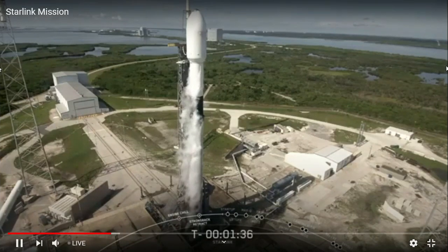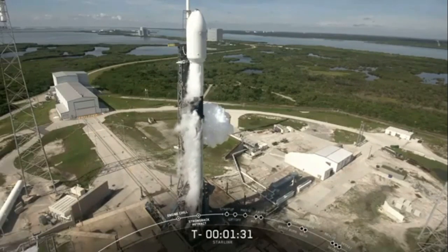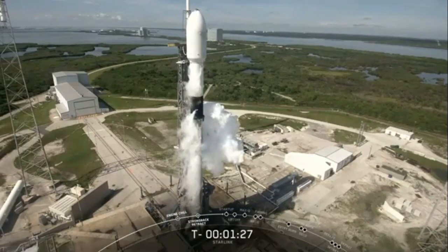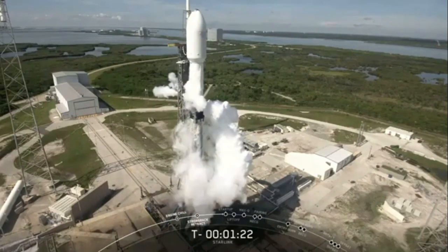I just noticed that all fuel tanks and liquid oxygen tanks are now fully loaded, so complete there on the prop load. In just 30 seconds or so, we'll hear a call-out that Falcon 9 is in start-up.